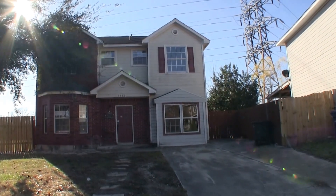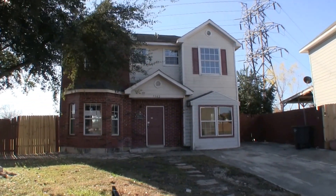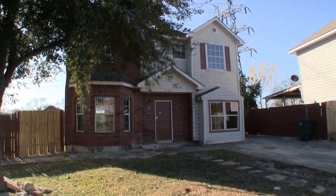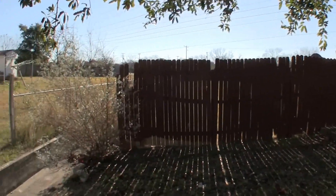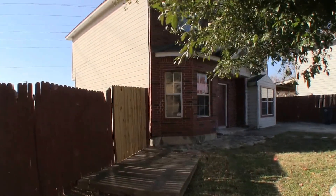We are here at 7502 Yellow Sand Drive over in Marbach Gardens. This is a four bedroom, two and a half bath, two-story home, approximately 1660 square feet, built in 1998. The home sits on a corner, so it's on a little bit larger lot — about an 8600 square foot lot.